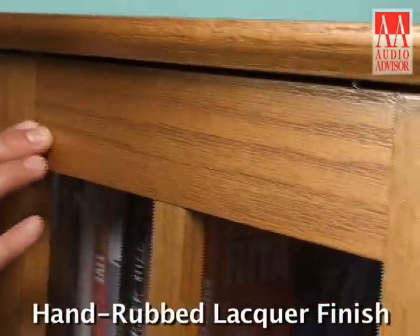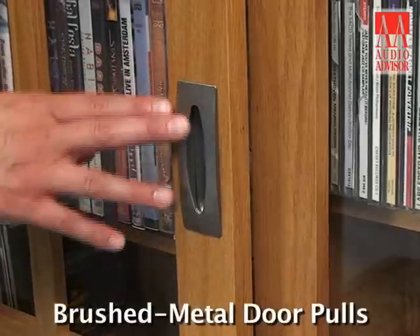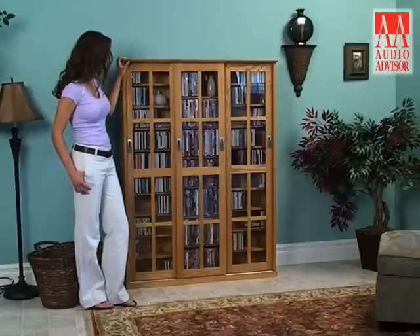From the hand-rubbed lacquer finish to the tempered glass door inserts and the brushed metal door pulls, fine craftsmanship is the hallmark of the MS-700.